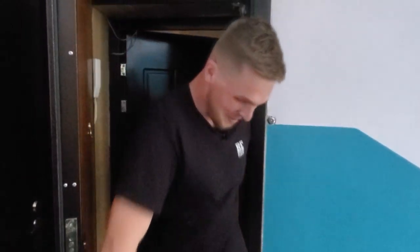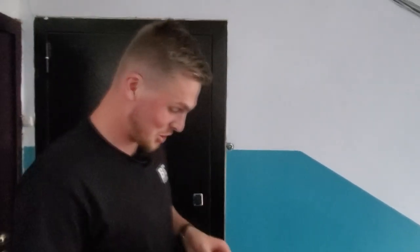Привет друзья! Как дела? My name is Fedor and today we're gonna show you some more Russian food. This time we're gonna show you full meals and not just the sweets.